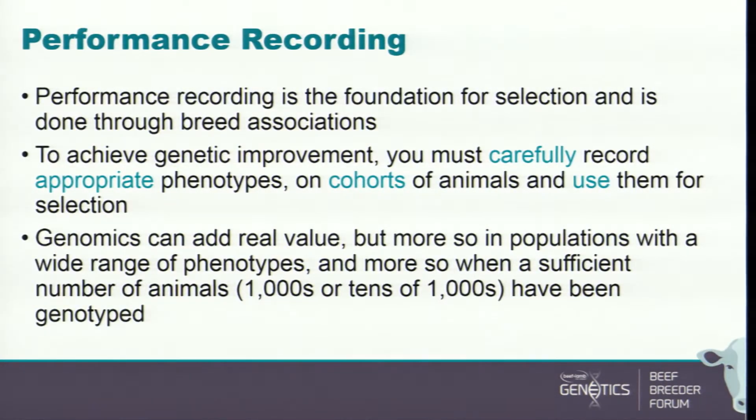This is a bit of a challenge talking in this room when there are slides on both sides, so I'm going to stand out here where I can see this one. I want to talk to you about the value of performance recording — I've been asked to talk about the value of performance recording.